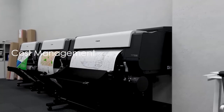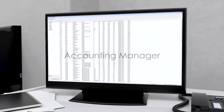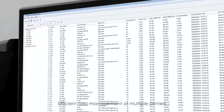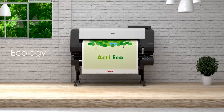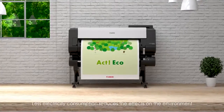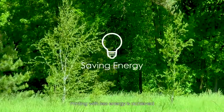Cost Management: Accounting Manager enables efficient cost management of multiple printers. Ecology: less electricity consumption reduces the effects on the environment, achieving printing with less energy.